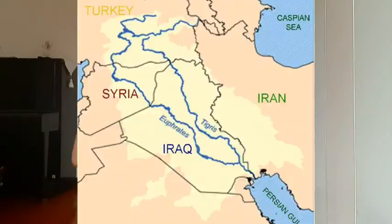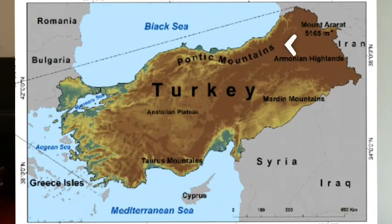The Tigris and Euphrates Rivers, which are known as very long rivers, also flow through this plateau. Most of Turkey lies on this plateau, which is a fun fact. The plateau is surrounded by two main mountain ranges: to the north is the Pontic Mountains, close to the Black Sea coast, and to the south is the Taurus Mountains, close to the Mediterranean coast.